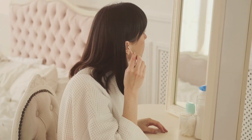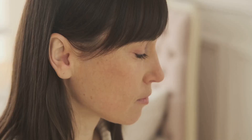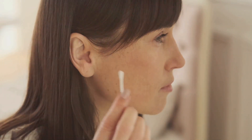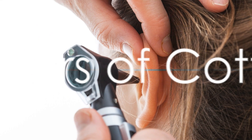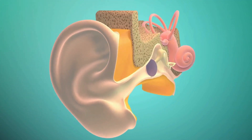It's not something that needs to be constantly removed. In fact, the more we try to remove it, the more our bodies produce to compensate. It's easy to fall into the trap of using cotton buds — they're small, they're convenient, and they seem like the perfect tool for the job. But let's talk about the dangers of cotton buds.